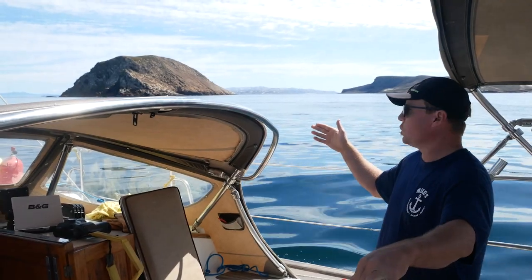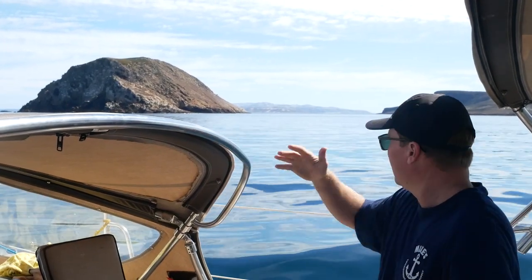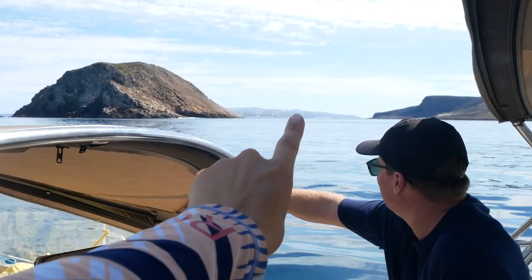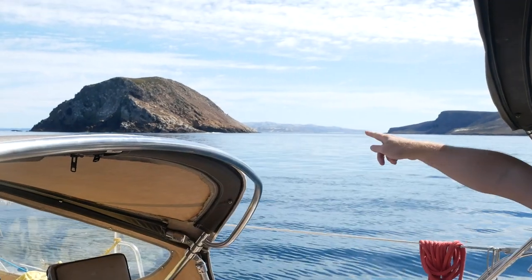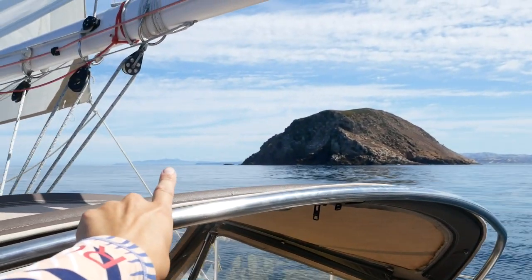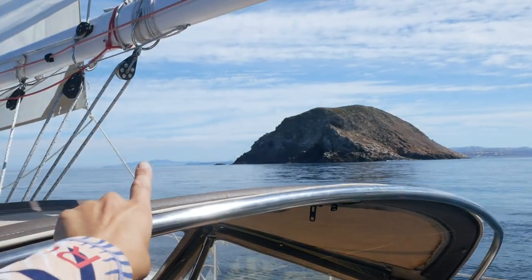We're pretty close-hauled — the prevailing winds are coming right out of here and we're drifting right onto that island, so always take that into account. Good view of Santa Rosa Island back there and the gap between the two islands, and Santa Cruz over that way. That's how clear it is today — incredibly clear out.